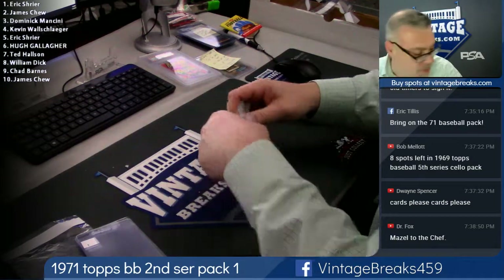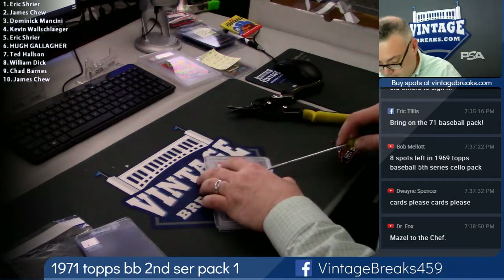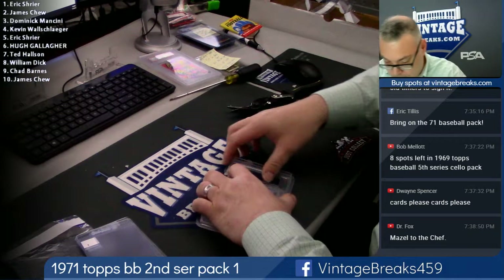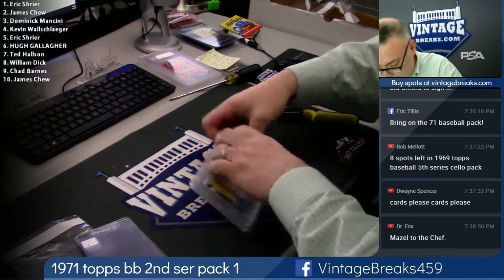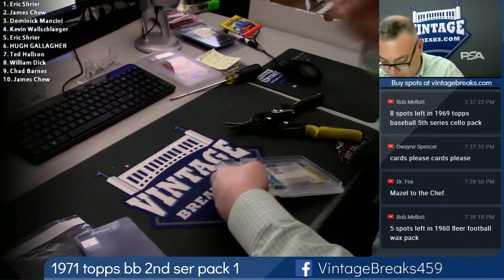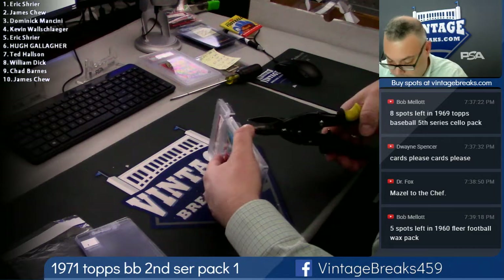After the '71 is a 1959 Fleer Ted Williams — only the second one that we've ever busted here at Vintage Breaks. Red from Indiana — not sure if you're hanging out with the dogs and a beer, maybe relaxing, watching some football and some Vintage Breaks tonight. If you are, thanks for letting us broadcast, appreciate it. Hey, Alex from Alabama, how are you? A little surgery here, buddy.